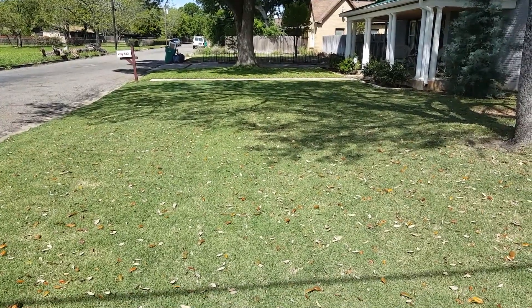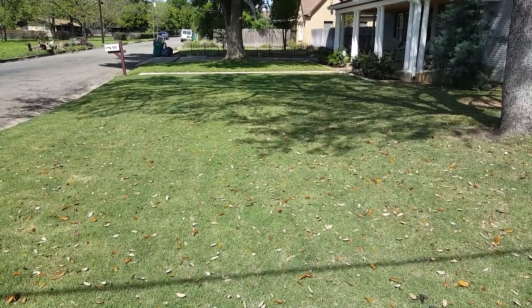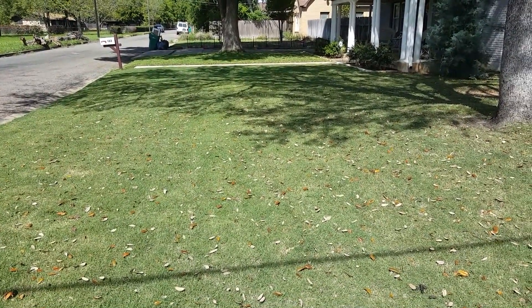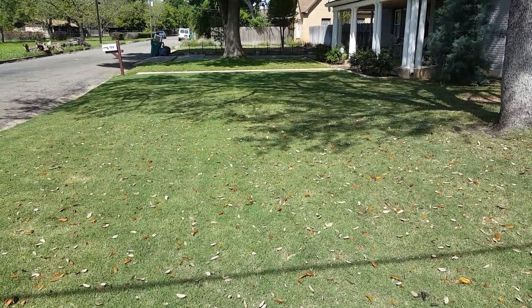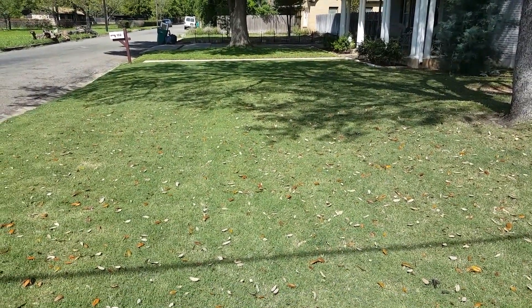Hello, this is the second installment on my venture of working with Emerald Lawns. I have always been a do-it-yourself lawn guy. I still love cutting my own grass, but I wanted to give you an update.